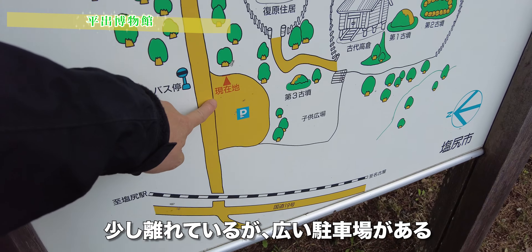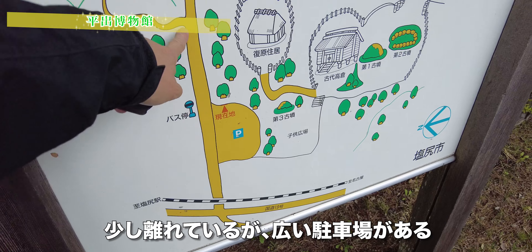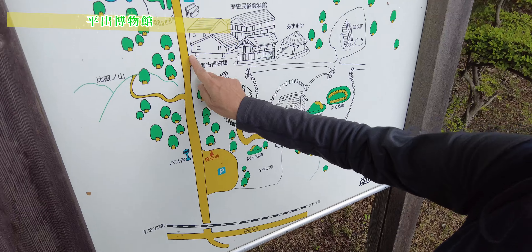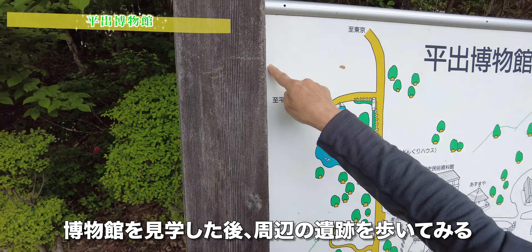There is a large building in the center. This is a museum, and it is located here. You can see the side of the river and the city from here.